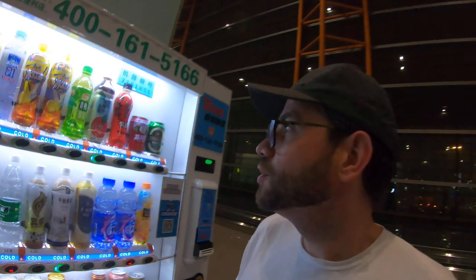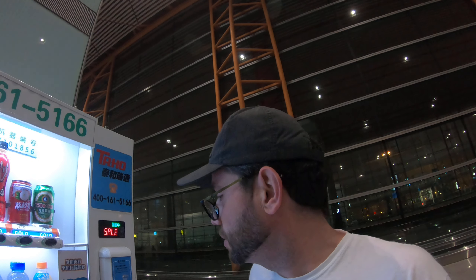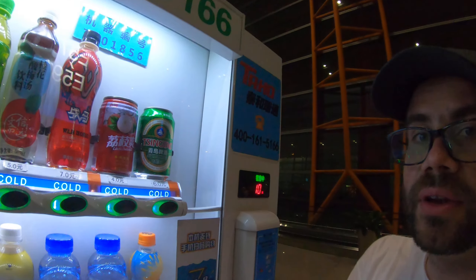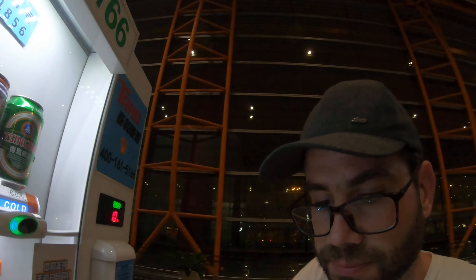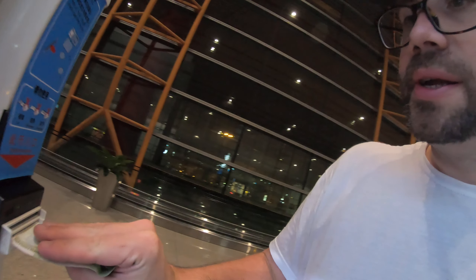At the Beijing Airport, if you don't have cash, you can still buy any drink from this machine. In my case, I might buy this lychee drink — delicious! What do you think? Doesn't this look good?